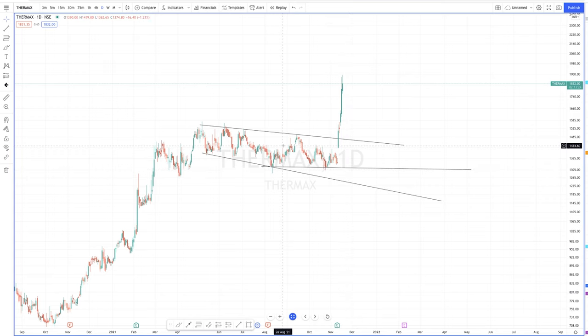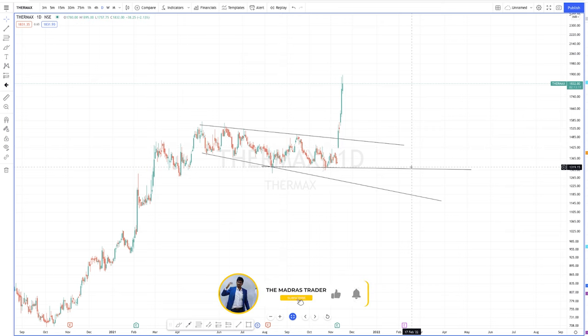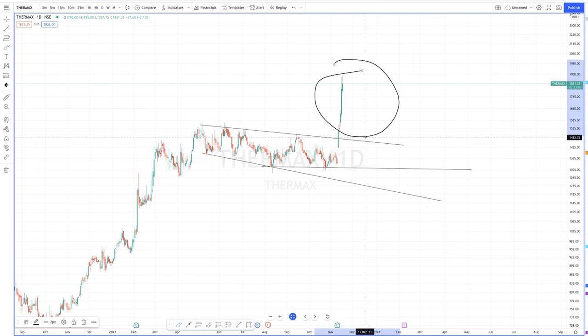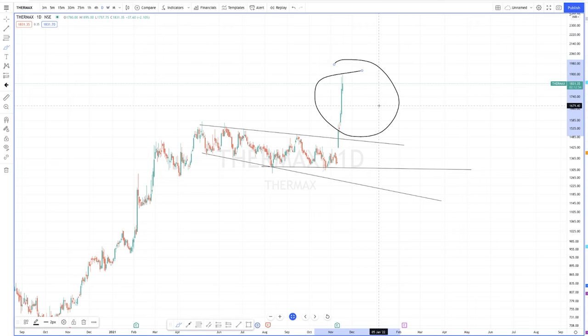If you find trending stocks and continuation patterns like this, you can easily make 15 to 20 percent. This kind of breakout is rare — not every time will you be able to book 20 percent in four days. I got lucky, let's say. It all depends on the market. Our expectation is just to enter at the right place and then the rest is up to the market.